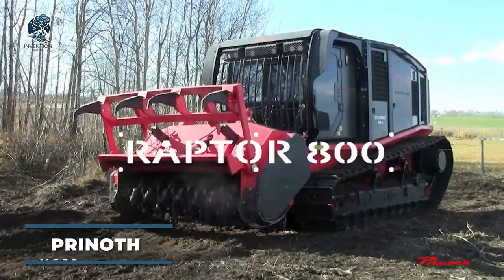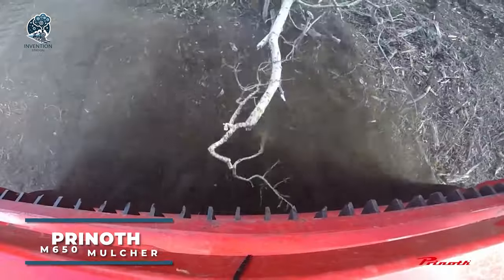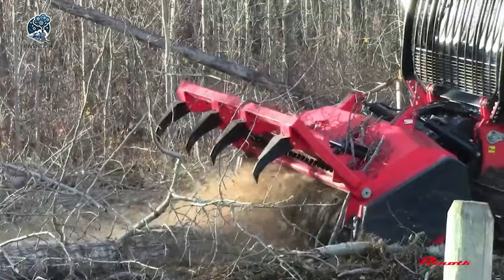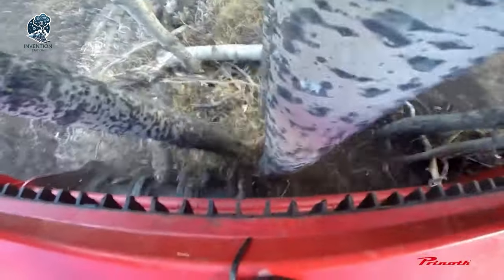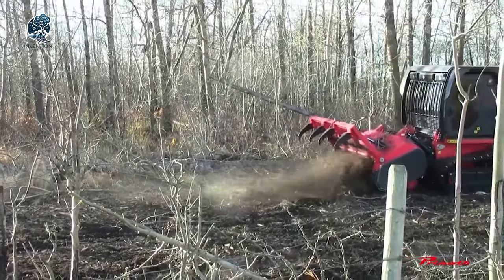Enter the AQUI M650 Forest Mulcher, a heavyweight in land-clearing mastery. Tailored for robust land-clearing and forestry tasks, this machine wields a high-performance hydraulic motor, propelling a cutting rotor armed with razor-sharp teeth. Picture this beast effortlessly shredding through trees, stumps, brush.